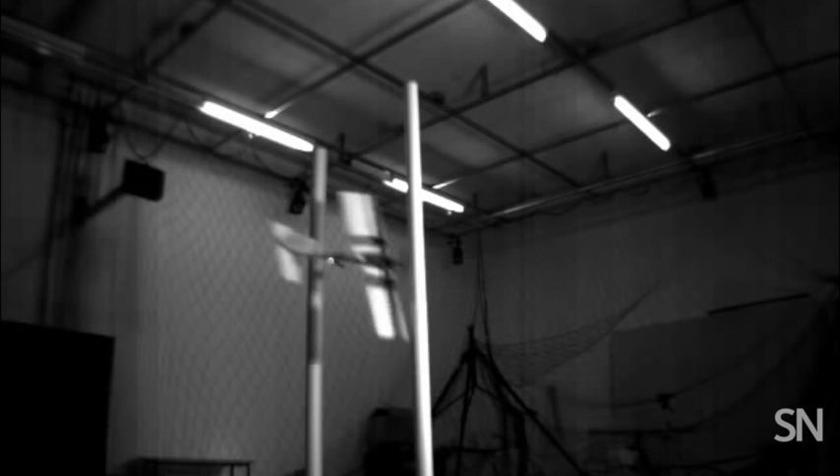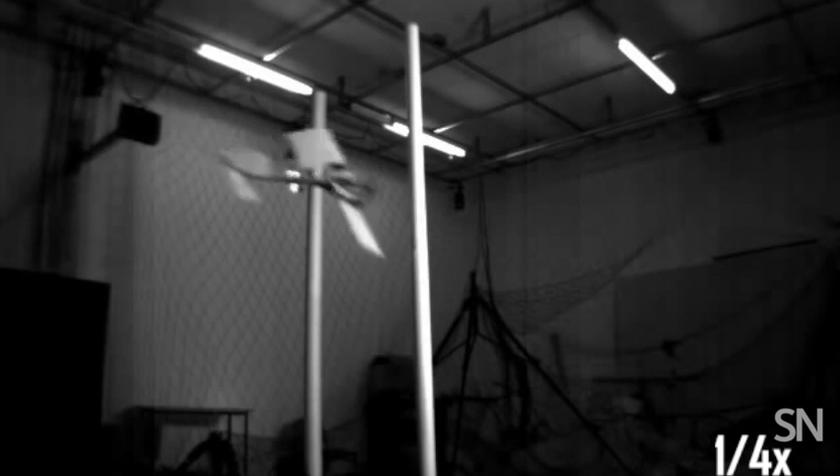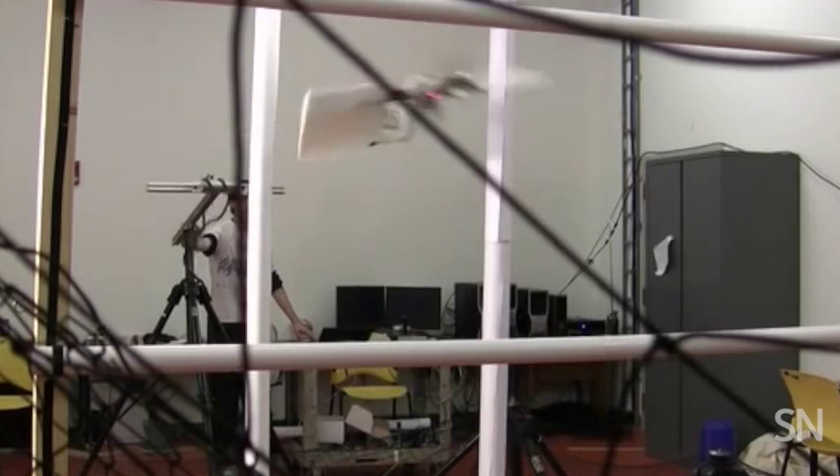Recently, a team from MIT created an artificial pilot that could control a bird-like drone to twist through different sets of goalposts. To zoom through vertical goalposts, the drone knifes sideways and just slips by. It can do this, and then quickly right itself to shoot through a set of horizontal goalposts, too.